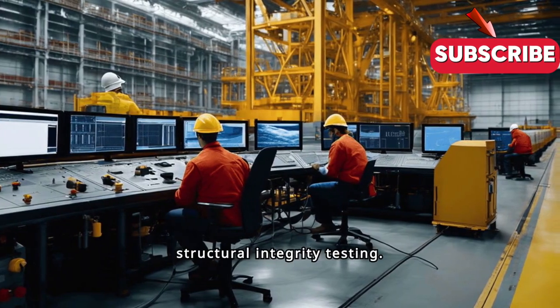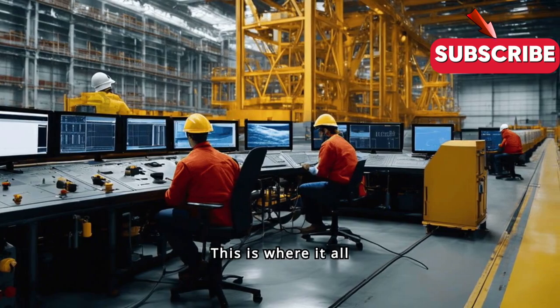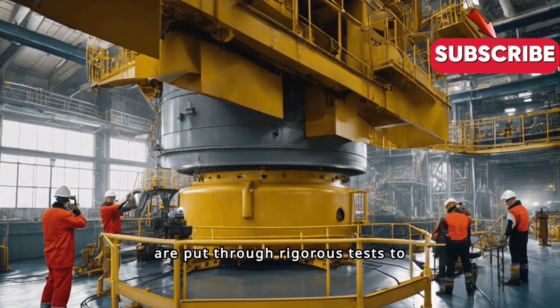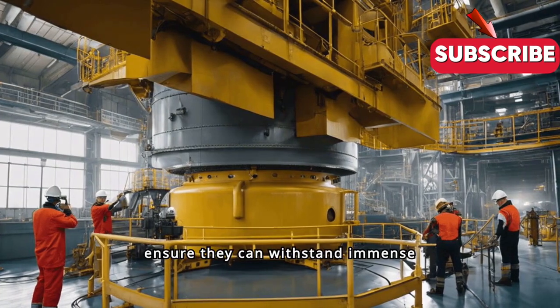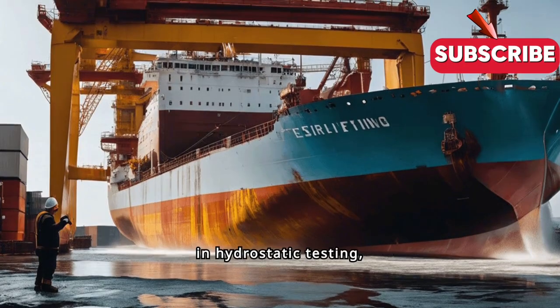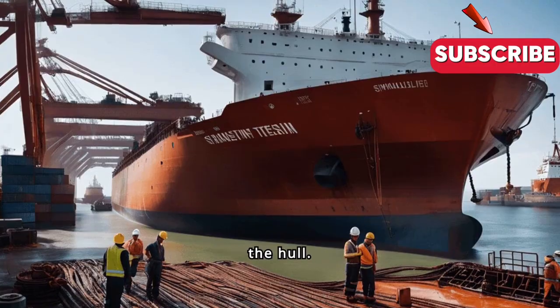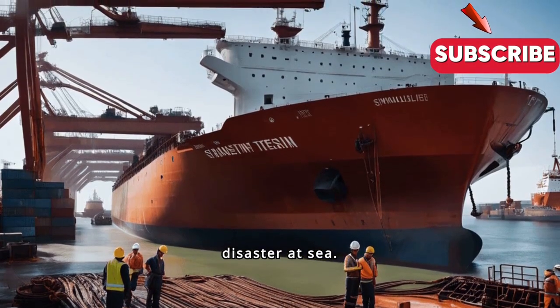First up, we have structural integrity testing — this is where it all begins. The ship's hull and overall structure are put through rigorous tests to ensure they can withstand immense pressure. In hydrostatic testing, the ship is filled with water to check for leaks and assess the strength of the hull. Any weakness here could spell disaster at sea.